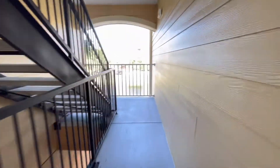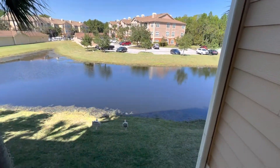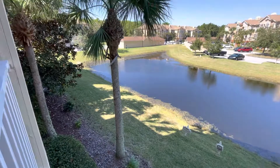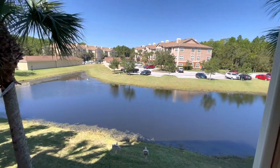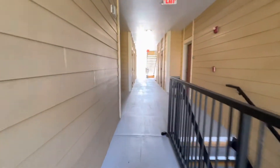I'm just going to show you what is on the opposite side here — a nice little water feature. So this is kind of nice, like a little grassy area. It's super quiet back here. Let's go take a look inside the unit.